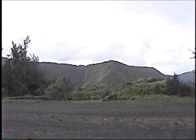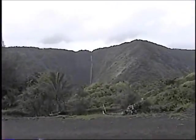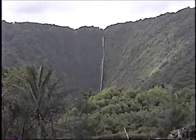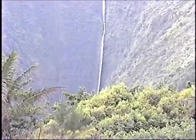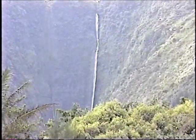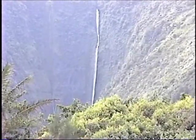That right there is a 1,600-foot waterfall. Up to 1,000 feet of it is free fall. I believe it's from that ledge right there, about one third of the way down, and then from that point down it's a free fall of 1,000 feet.